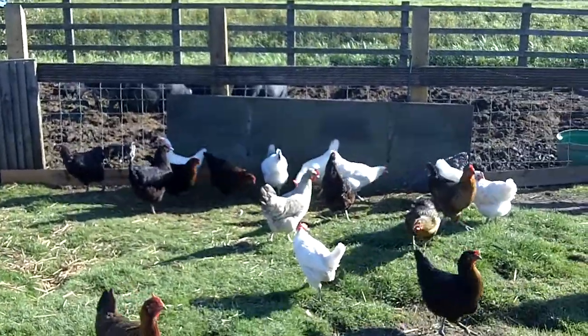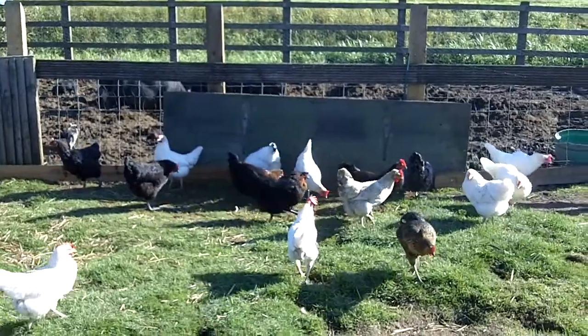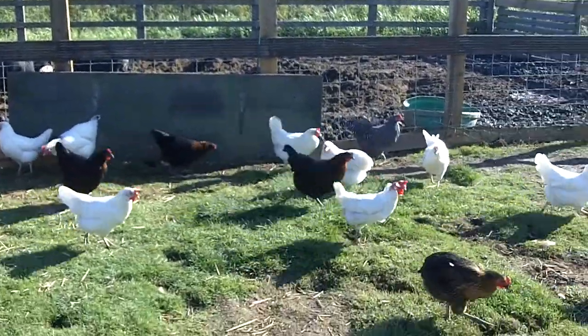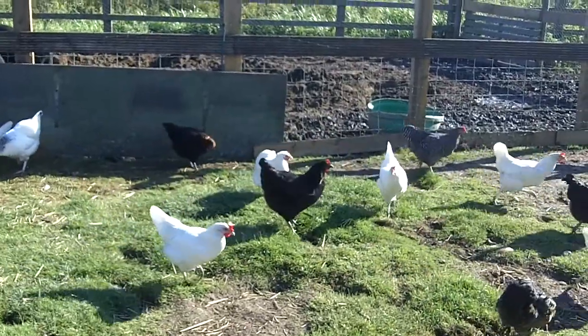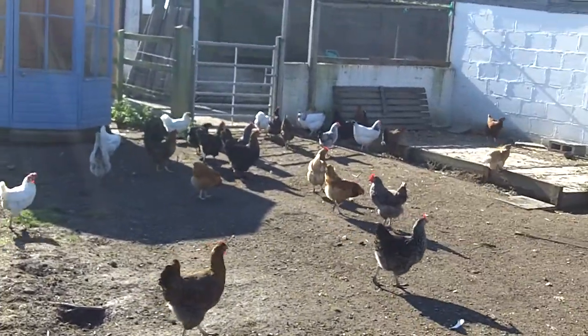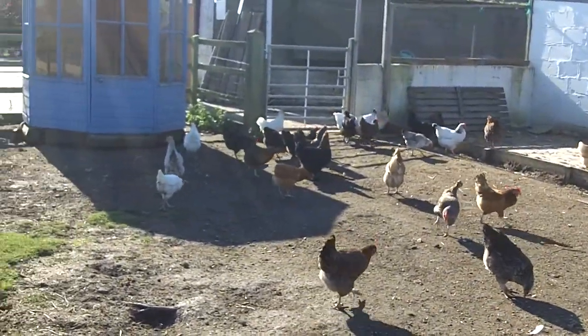Hi everyone, it's Marky Bull here. Just wanted to make you this quick video — in a minute I'm just going to update you on the progress of the piglets here at the farm. As you may know, my main interest is the chickens, but as you can see they're all running around here enjoying the sunshine today.